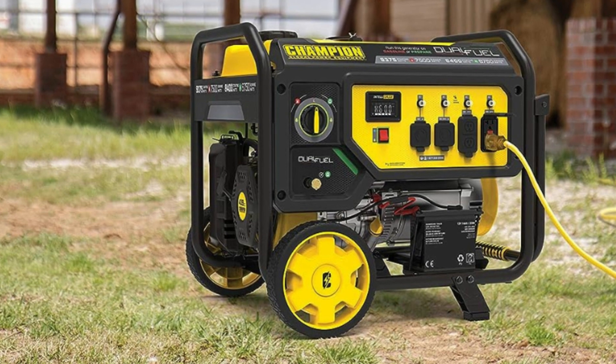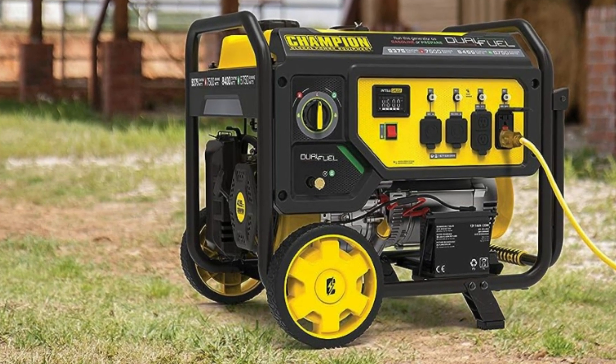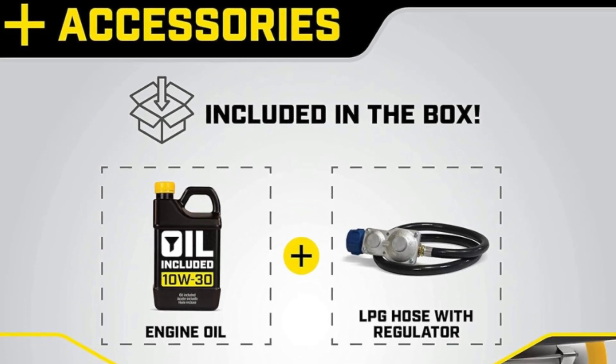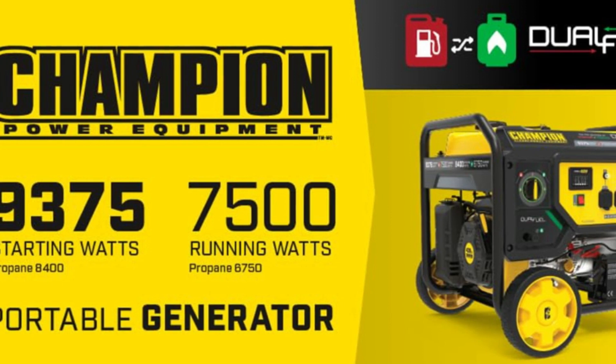What makes this product a smarter choice? Number 1: Electric Start. Power up the 439 cubic centimeter Champion engine with the handy rocker switch — battery included.